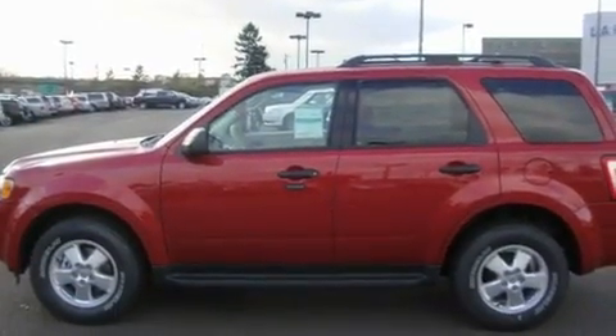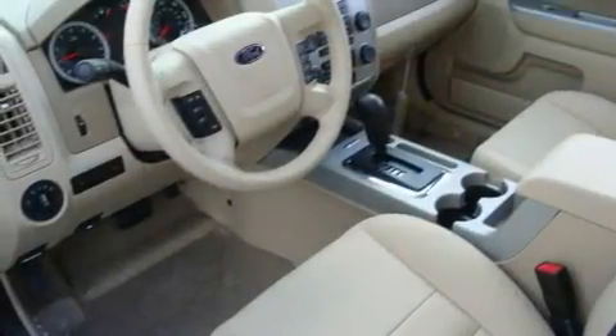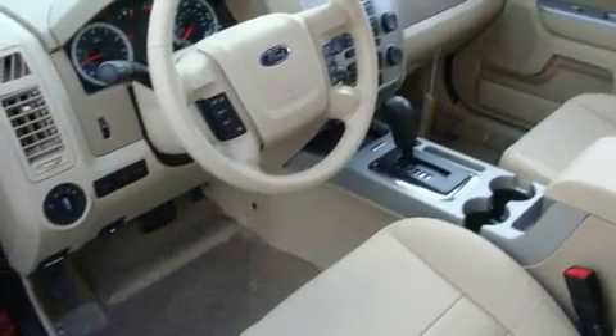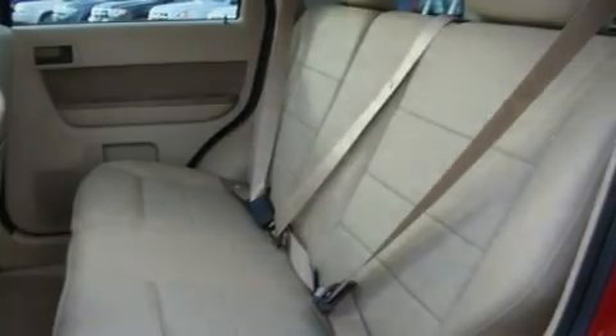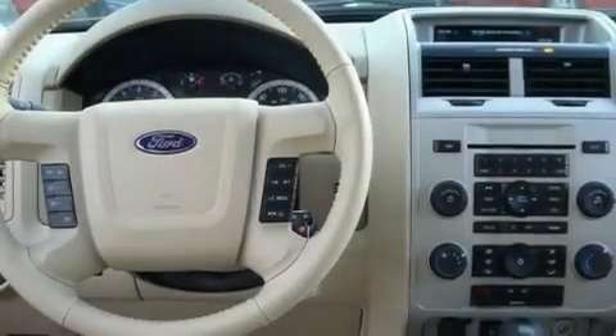Its top features include a sunroof, heated seats, cruise control, satellite radio, a leather-wrapped steering wheel, alloy wheels, running boards, a traction control system, fold-down rear seats, and interior wood grain accents.